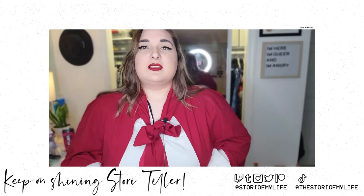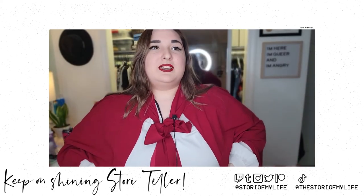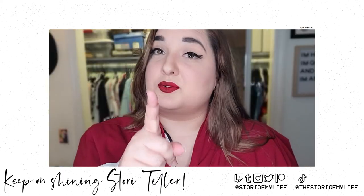Breathing is important — this is the most layers I've put on since January 2020. Thank you for watching, and as always, keep on shining, Storyteller. That's an order.